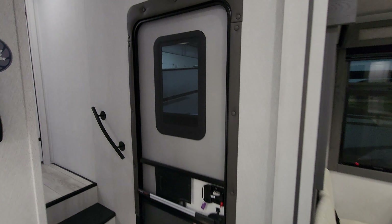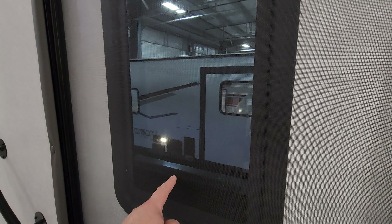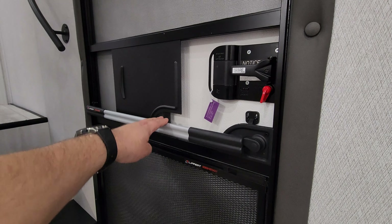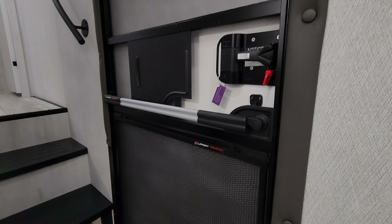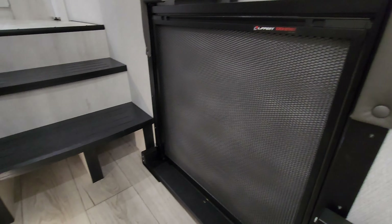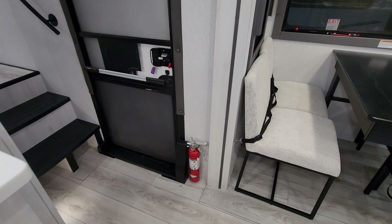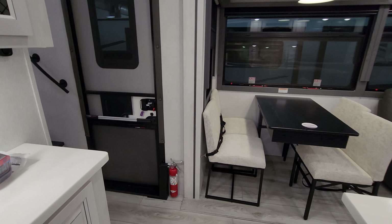The entry/exit door is a traditional screen door but has a Lippert thin shade in the tinted window for privacy. It also has a nicer handle bar to open the door and a metal protector at the bottom — great if you have pets. There's a little shoe nook area down below, a fire extinguisher, and the More Ride step with shock assist — a pretty cool feature built right in.